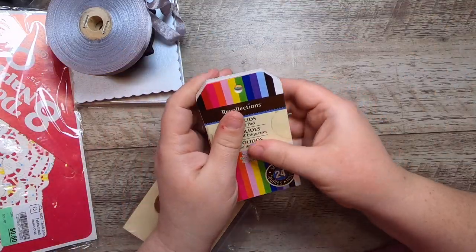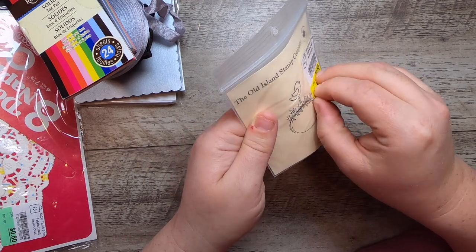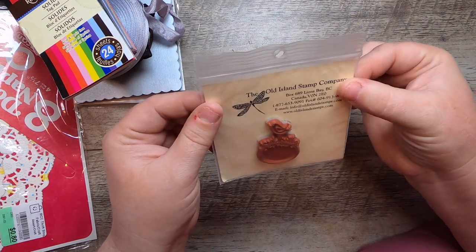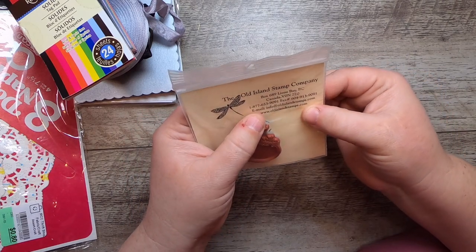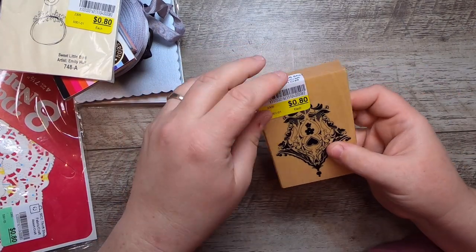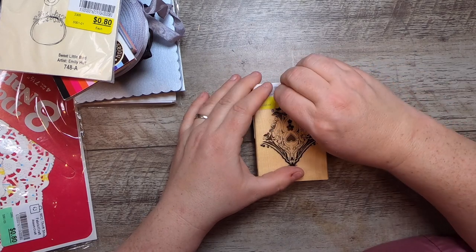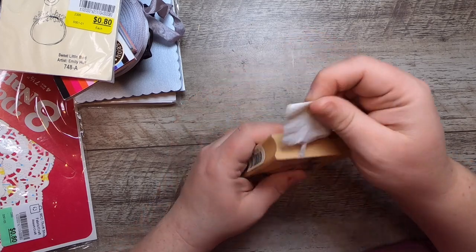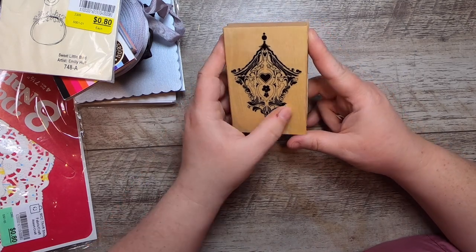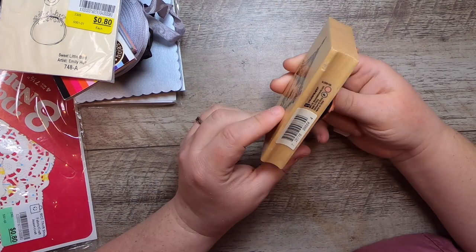I saw this cute little Old Island Stamp Company stamp of a sweet little bird — the artist is Emily Hull. It's a little bird with a little wreath under it. Super cute, from Lions Bay, BC, here in Canada — oldislandstamps.com. And then I got one other stamp that was really cute. They had a ton of stamps and I don't normally buy a lot of woodblock stamps, but I just couldn't say no to this one. It's like a little cuckoo clock — I can't not get that one!